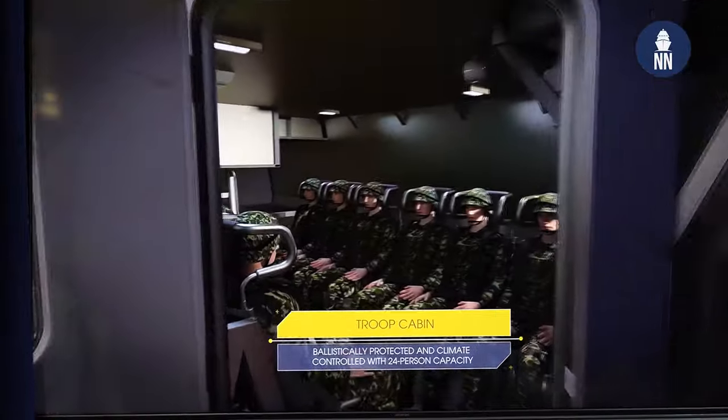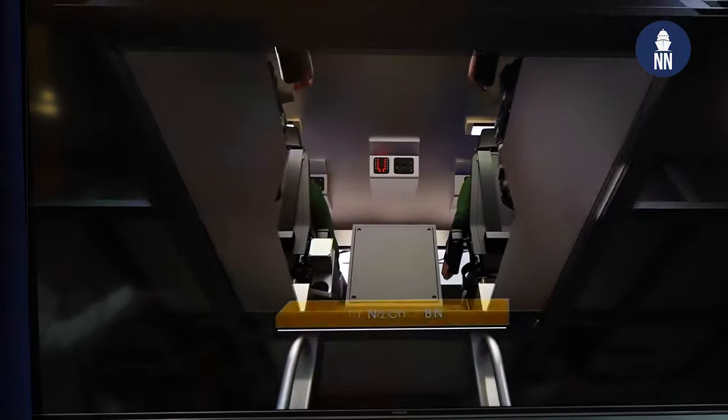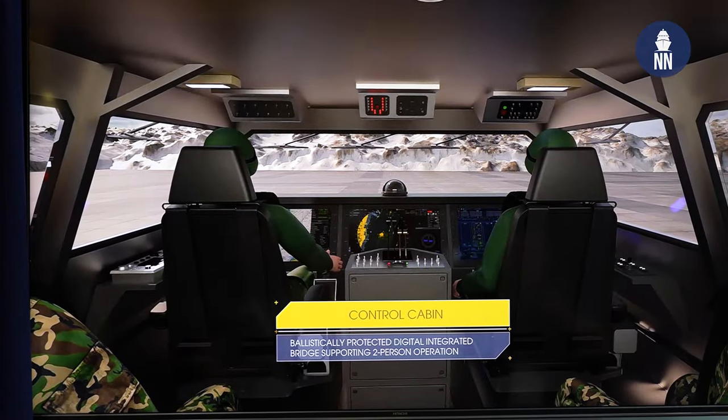I understand there's an upcoming requirement here in the UK for ship-to-shore connectors for the Royal Marines. Is that something you're looking at? That's definitely something we're looking into. I believe there's a tender at the end of 2024, so this is something the company are investigating and seeing whether we could offer the new Wyvern type craft as a potential alternative.